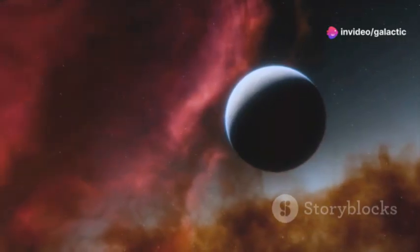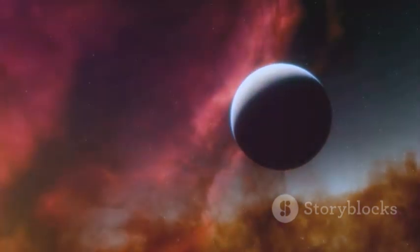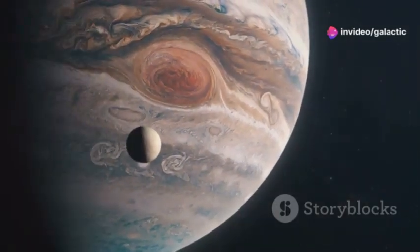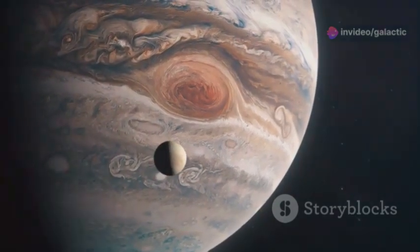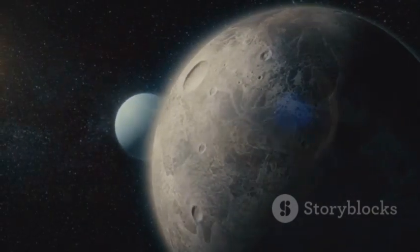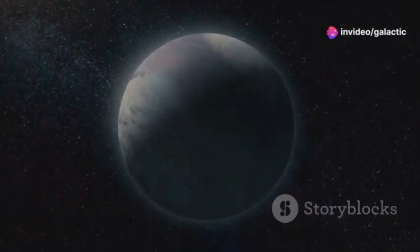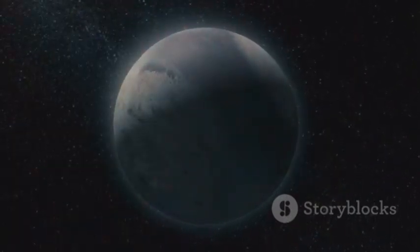This heat, combined with the presence of liquid water and organic molecules, could create the necessary conditions for life to arise and evolve. Organic molecules, which are the building blocks of life, have been detected on Pluto, further supporting the idea that this distant world could be more than just a frozen wasteland. Pluto's story is a reminder that we are only just beginning to scratch the surface of what is out there, and that the universe is full of surprises. As we continue to explore and learn more about our solar system and beyond, we may find that life exists in places we never thought possible.